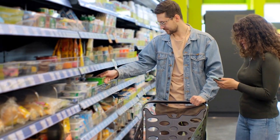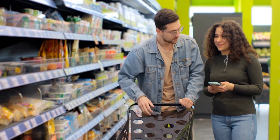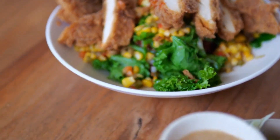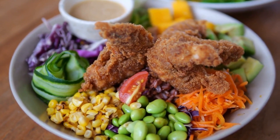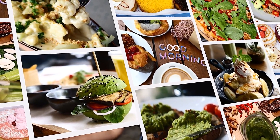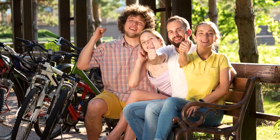So there you have it, folks. While both glutathione and glutamine play crucial roles in maintaining our health, they serve distinct functions within our bodies. Glutathione acts primarily as a powerful antioxidant, protecting our cells from damage, while glutamine is involved in various metabolic processes, immune function, and gut health. Remember that maintaining a balanced diet rich in a variety of nutrients is essential for overall health and well-being. If you're considering supplementing with glutathione or glutamine, always consult with a healthcare professional before starting any new regimen.